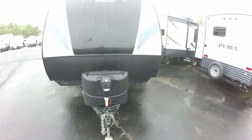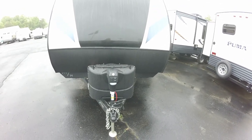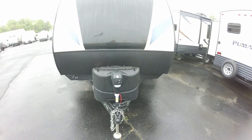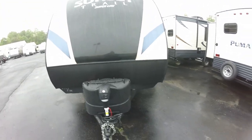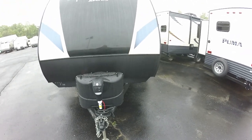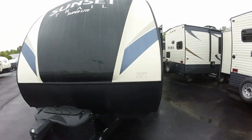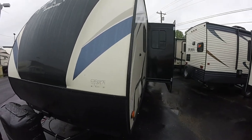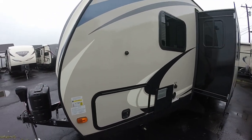We finally got the 254 in — this is the model we could not keep all last year. After the Hershey show last year, we sold 15 of this floor plan. It is the perfect mom-and-pop coach, the perfect family-with-two-kids coach, a perfect trailer under 5,000 pounds. We're gonna take a quick look at the 254, what used to be the 250 RB.